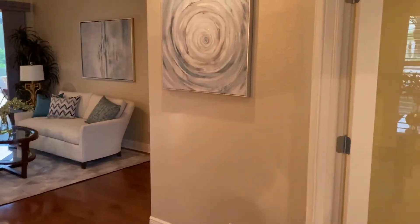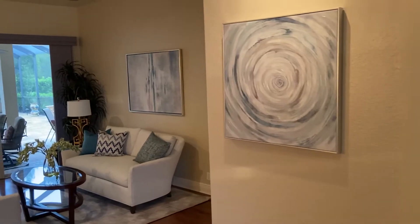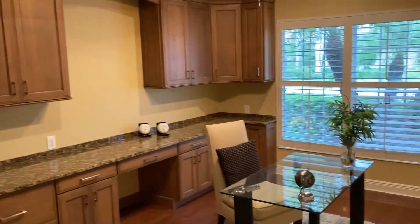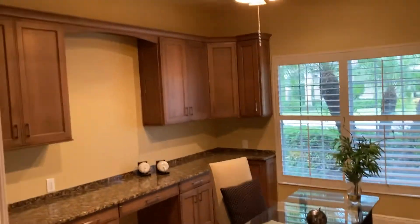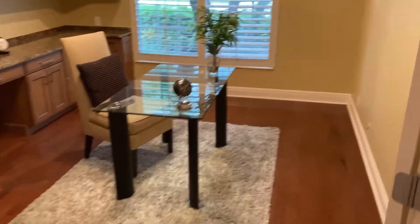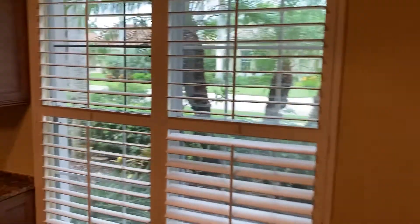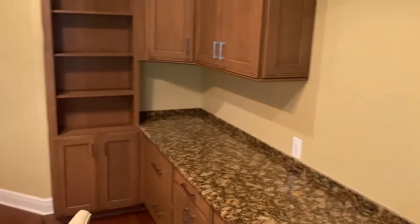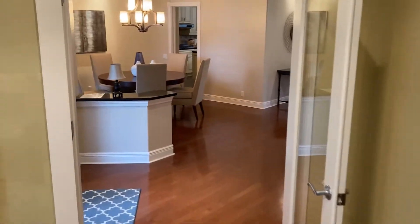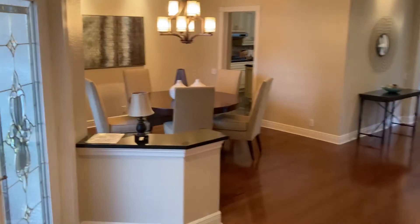Here's the front door coming in. The office is right to your right with a window in the front. Got your formal dining right off the kitchen here.